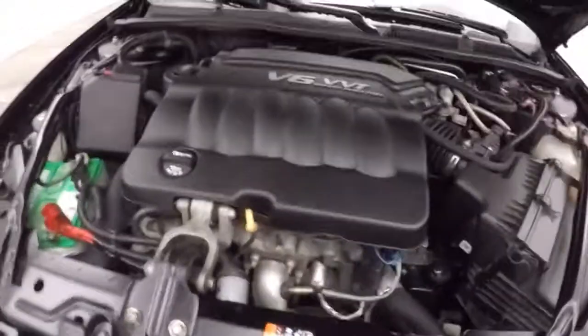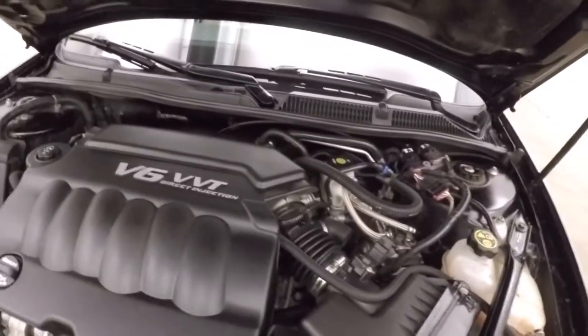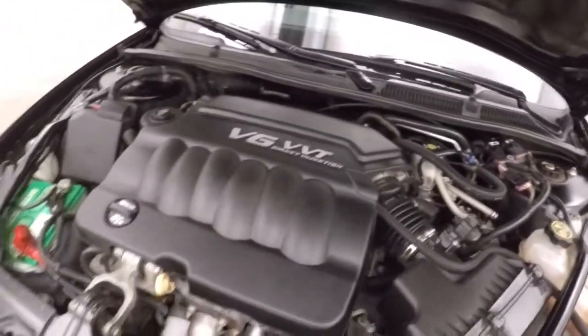Nice 3.6 liter V6. Gives you plenty of power, nice strong running engine, and good on gas.